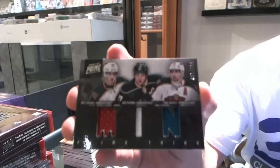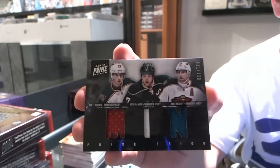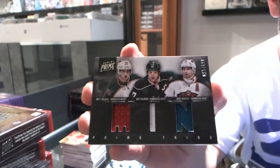For the Minnesota Wild, number 2 of 150 — oh my god, number 2 of 150 — Brett Bulmer, Nick Palmieri, and Danny Heatley. This stuff's gonna kill me.